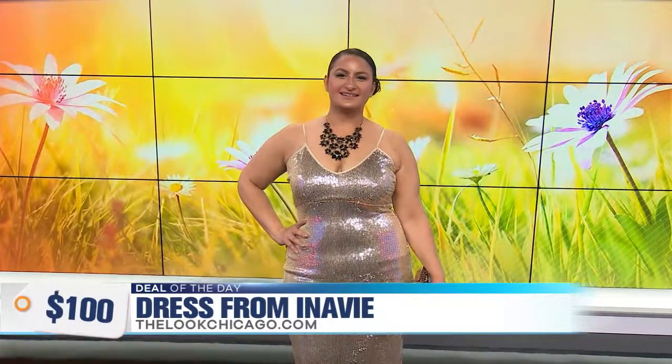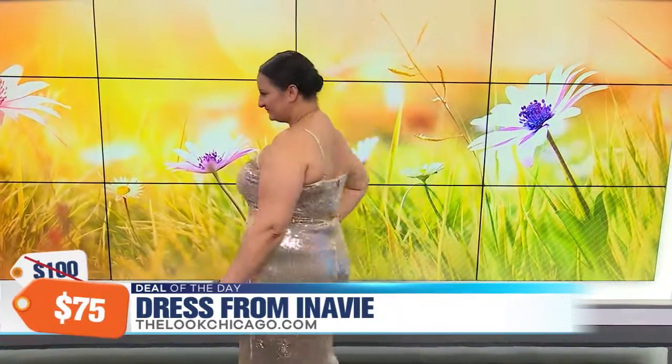You can wear this with so many things. It looks like you stepped off a red carpet. This is a must-have in anybody's closet. I love how you styled the accessories too. This retails for $100, but today our jammers can buy it for just $75. And this is something you can wear again and again, styled so many different ways.